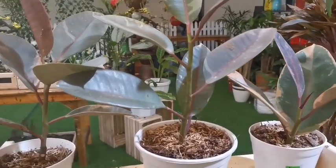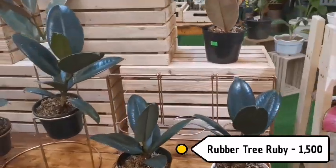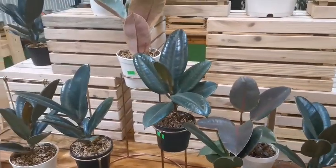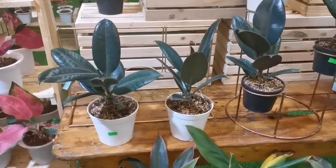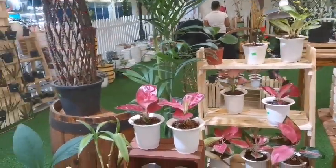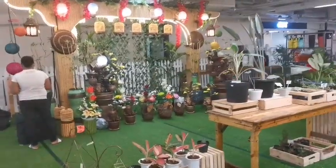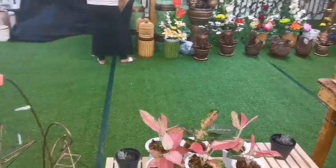They also have rubber trees here. This one is 1,500 pesos. The Black Prince is 1,400, and the Ruby variety is here too. For me personally, rubber trees are a bit high maintenance — we had a lemon lime rubber tree and it died even after air layering. So please, give us tips in the comments on how to properly care for rubber trees!